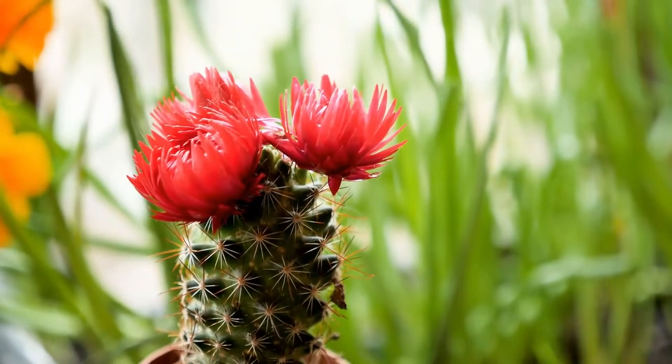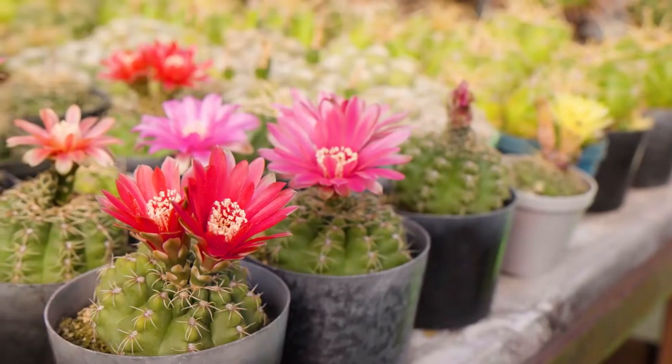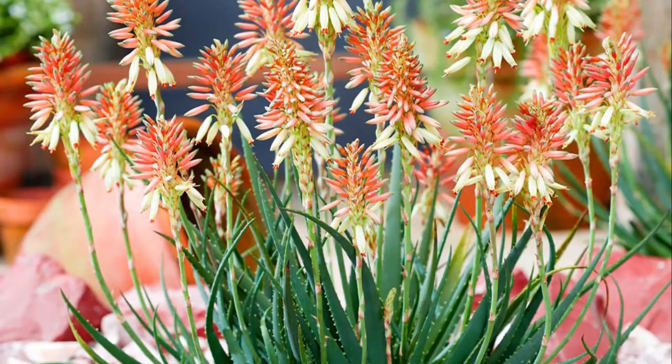Blooms can brighten up any space they're kept in and radiate many positive vibes. Red is often associated with desire, power, and love. We've compiled a list of succulents with red flowers for you that are both beautiful and easy to maintain.